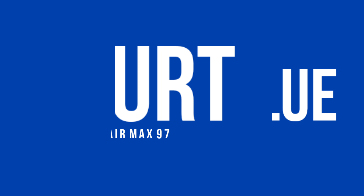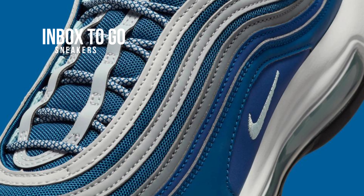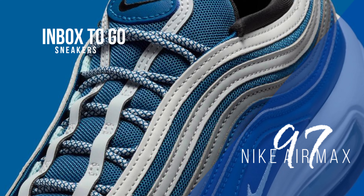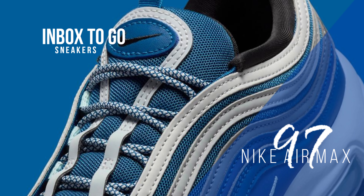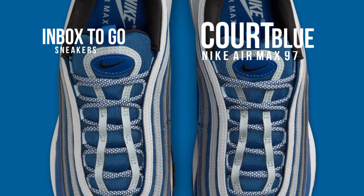Nike Air Max 97 Court Blue 2024 sneaker information. What sets the Court Blue Air Max 97 apart are the bright volt accents that were present on the original model. As opposed to that, it explores a wider range of subdued hues, crafting a subtle but visually arresting story.